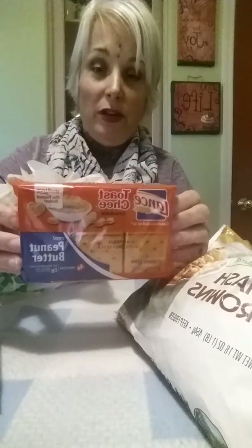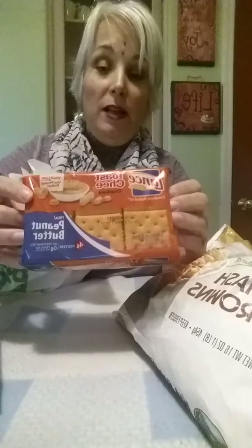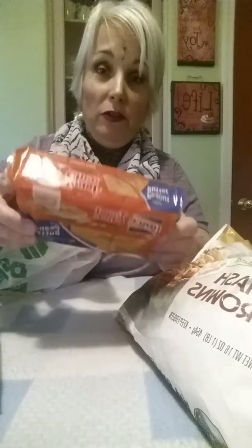Another item that one of my littles loves for me to put in his backpack for his school snack are from Lance brand — they're the peanut butter cheese crackers. I priced these at Costco for a big variety pack and this is actually a better deal. This is a really good sized pack, and these are another item — if you find them at Dollar Tree, snatch them up, moms.